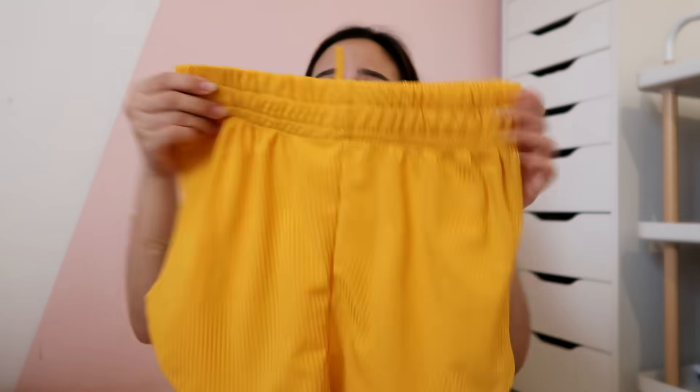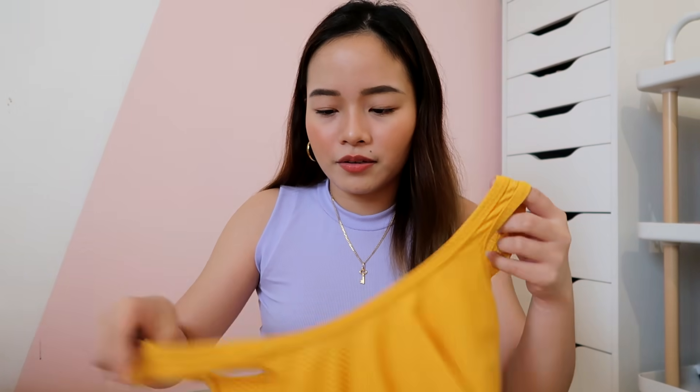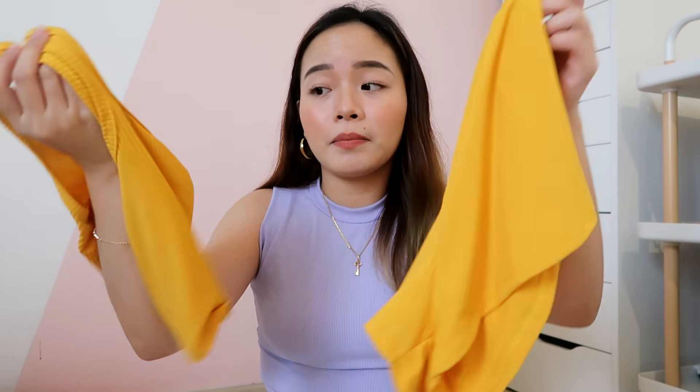Meron din pala ako binili from the same shop — 150 lang. This was a trial, I thought baka hindi ko gustuhin. I wouldn't say it's super bad — mas marami pa akong nakitang mas pangit. It's good for pambahay or for filming vlogs at home. Naka-yellow ako. It comes as a pair for 150 pesos. Not bad.